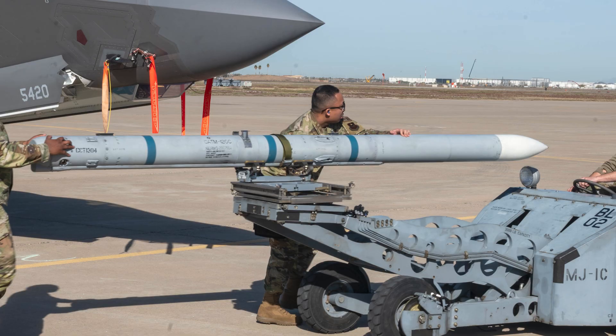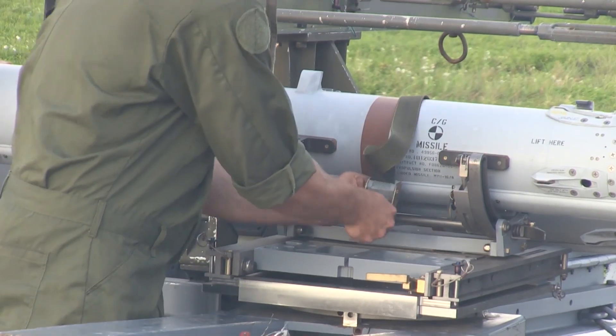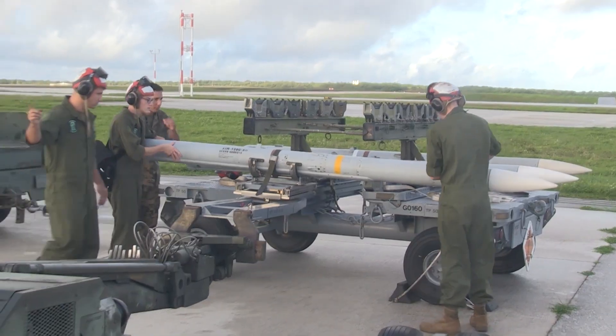F-3R stands for Form Fit Function Refresh. In plain language, that's Raytheon's modernization effort for the missile's electronics and internal components while keeping it the same size and shape, so it doesn't have to be retrofitted on the planes and can keep being used across a number of air forces. It's all about squeezing more performance out of the same missile body — more reliability, greater range, and improved capability without having to start from scratch.